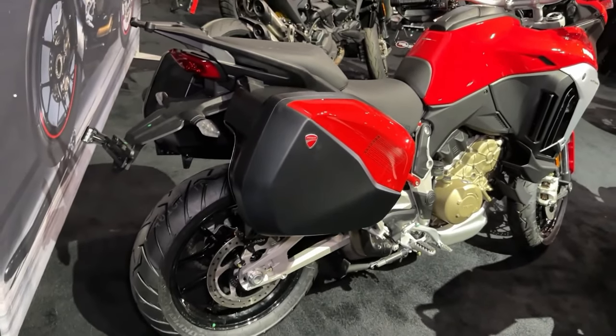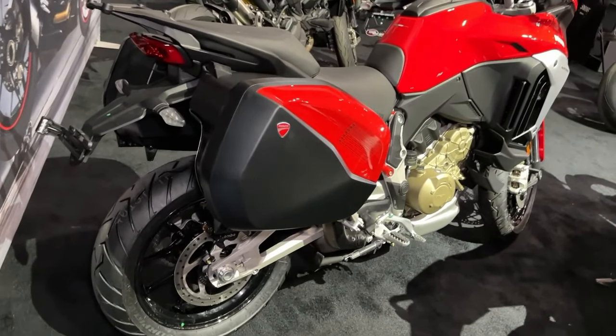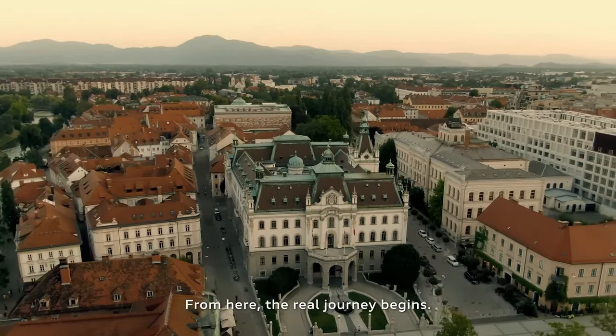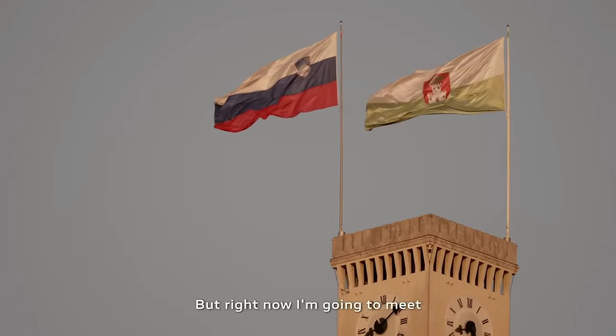Smartphone connectivity: with Ducati's advanced smartphone connectivity system, riders can easily access navigation, music, and incoming calls via the bike's intuitive TFT display.